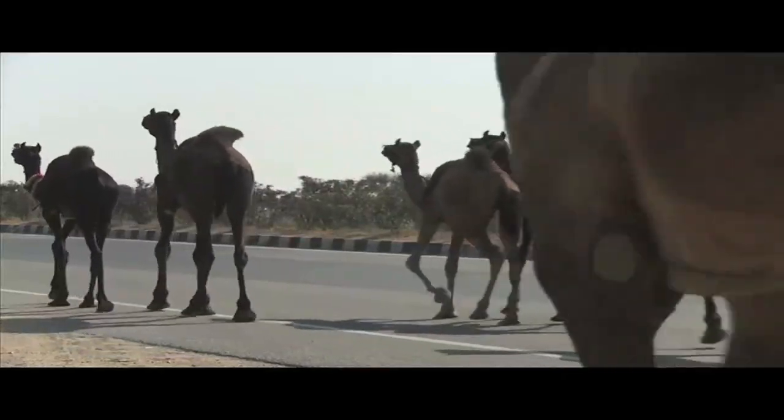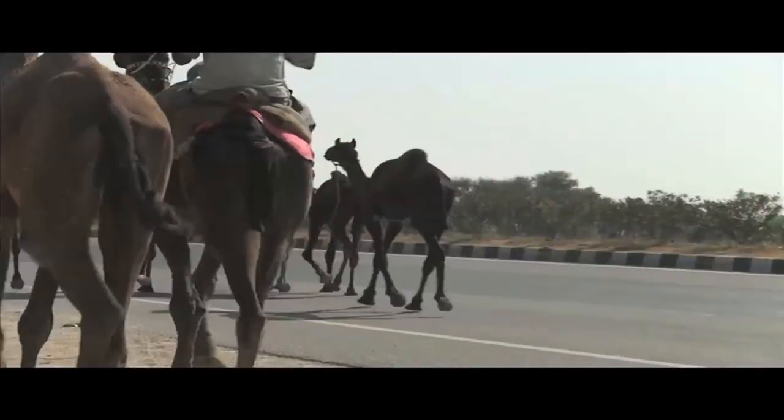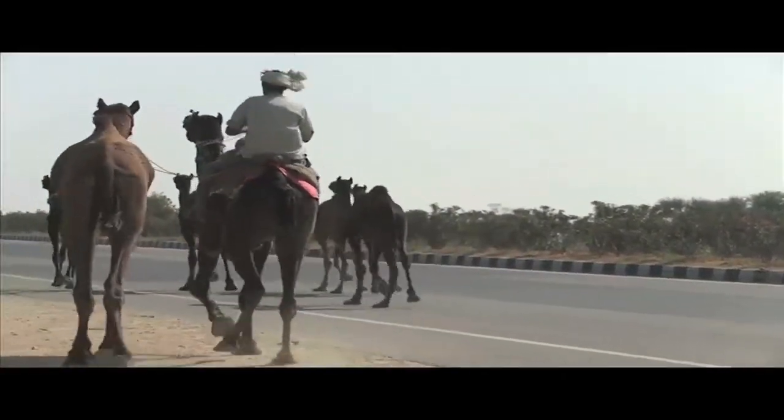All I know is these camels better slow down or else they're going to get a ticket for speeding. Pull over, camels!